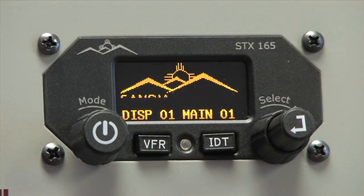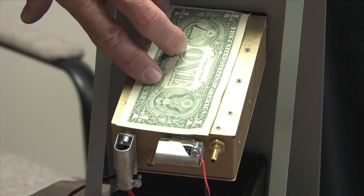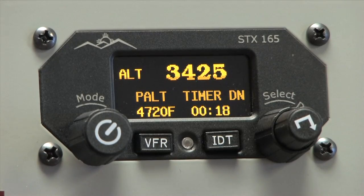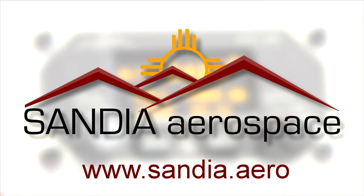Small, light, and ADS-B compatible, the Sandia Aerospace STX-165 Mode AC Transponder provides an uncommon value for today's aircraft. Check it out now at www.sandia.aero.